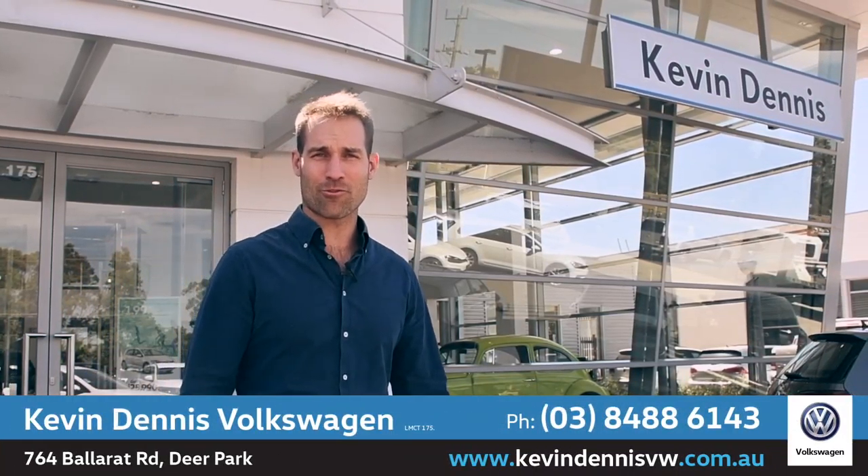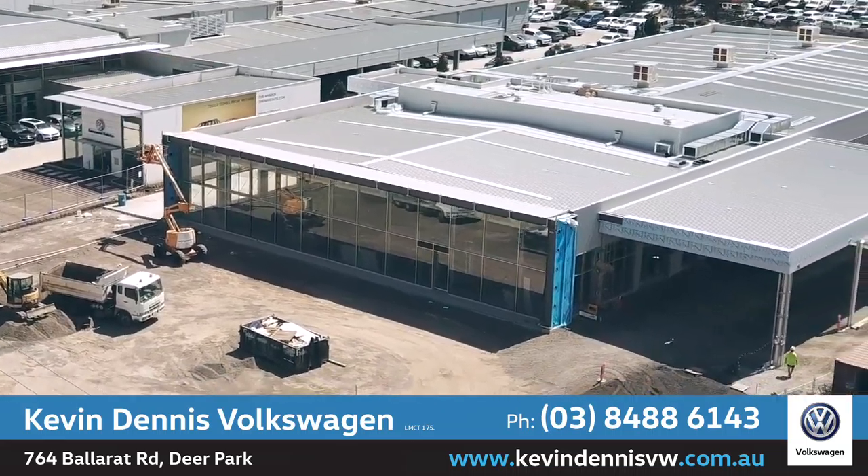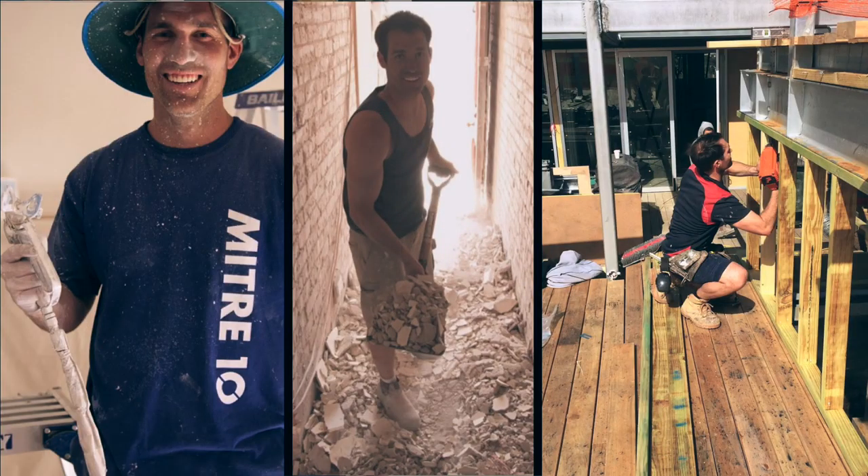Have you heard? Kevin Dennis Volkswagen are on the move. They're upgrading and moving into a brand new state-of-the-art dealership soon. I've just had a sneak peek at the new dealership and I can tell you it's coming along very nicely. Now I know a thing or two about construction and this dealership will certainly get my seal of approval.